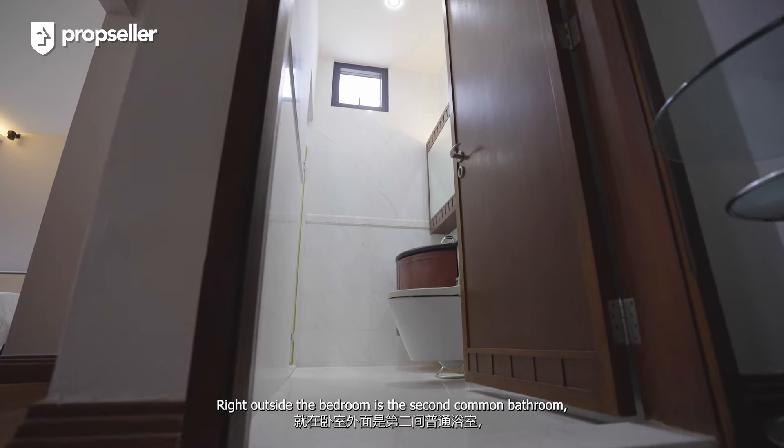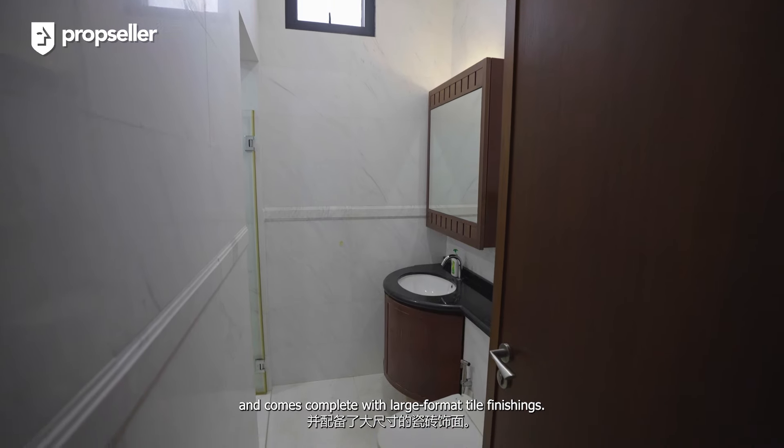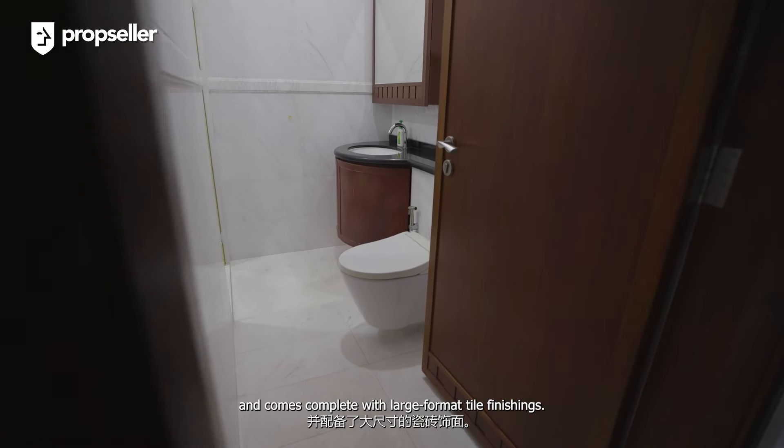Right outside the bedroom is the second common bathroom, which is very well maintained and comes complete with large format tile finishings.